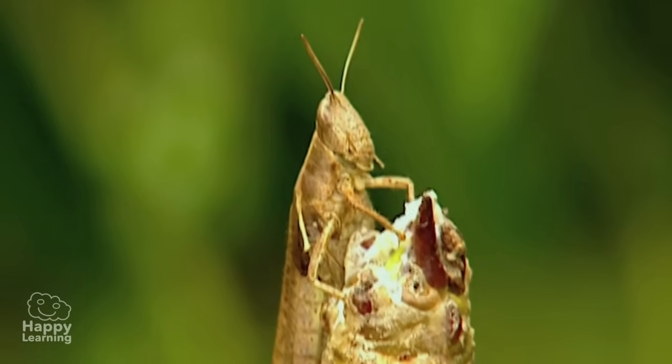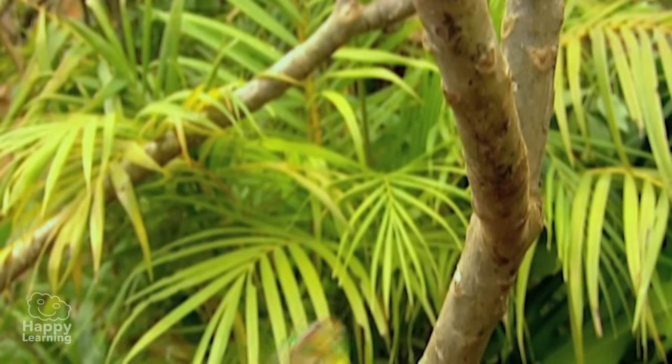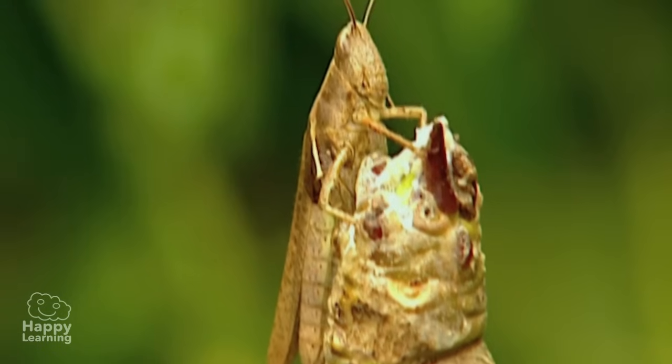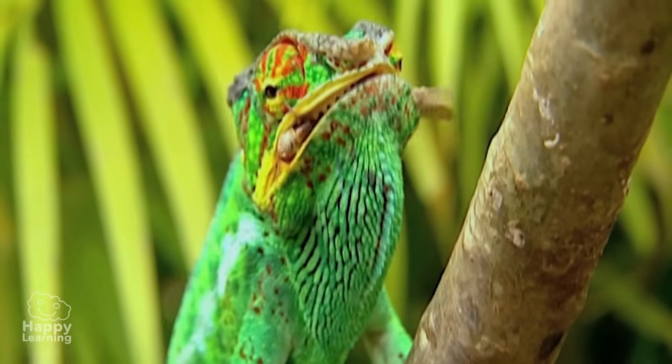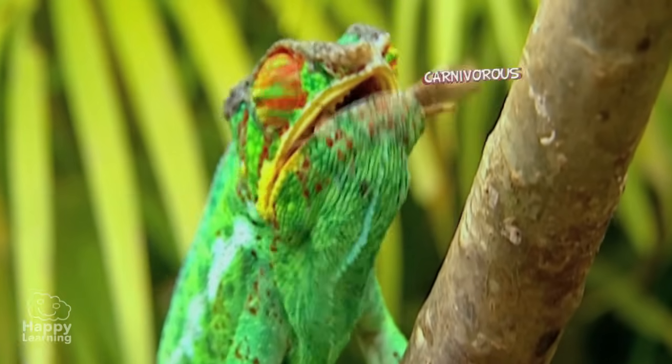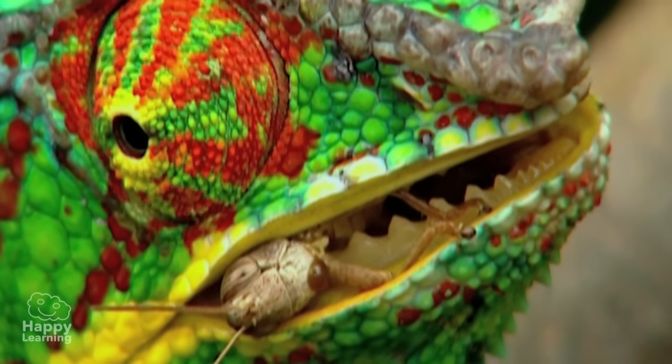Another characteristic that surprises everyone is their way of hunting. Chameleons, like crocodiles, snakes and the majority of reptiles, are carnivorous, which is why they need to hunt to survive.